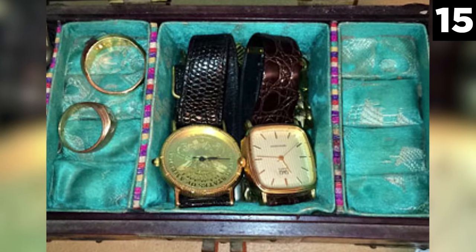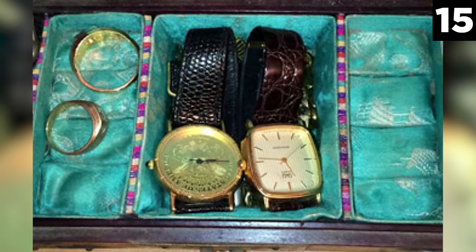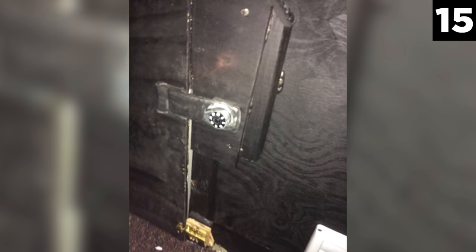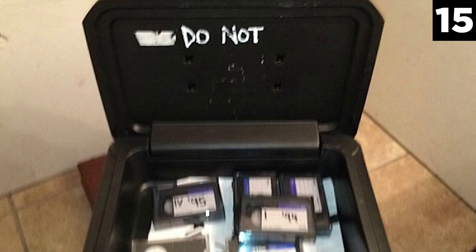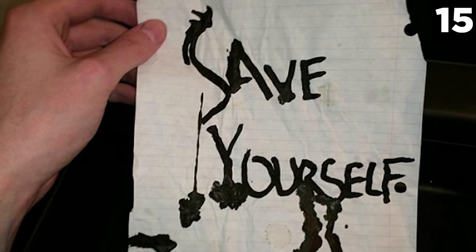Inside the briefcase was exactly what some escape artist would pack away: loads of international banknotes, silver, two watches, two rings, and a box of mysteries. Inside the safe — was it money, jewels, an old family heirloom, a treasure map? No, none of the above. VHS tapes were found inside, along with a note that read 'Save yourself.'